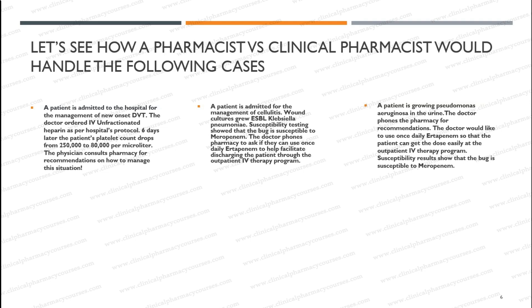Let's take a look at how the pharmacist responded to this. The pharmacist was not sure what to do or what to recommend in such a situation. They ended up recommending to switch heparin to a low molecular weight heparin to see if that would solve the problem.